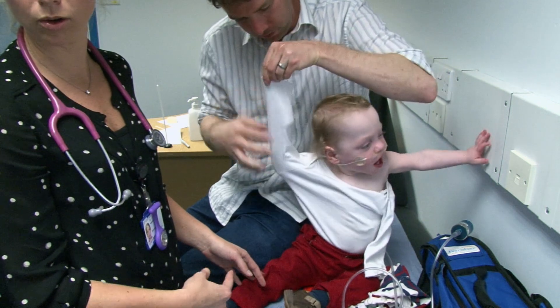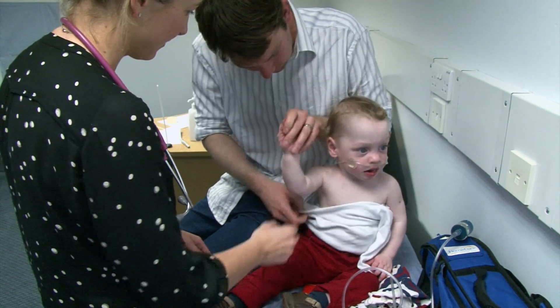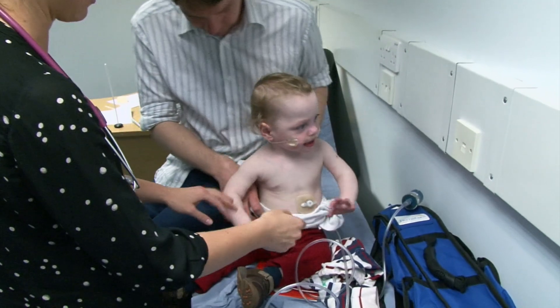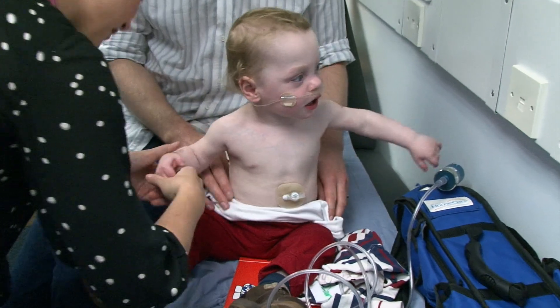Am I allowed to know how old Adam is? Can you ask my dad? How old is Adam? He's about 20 months. I'm going to be cheeky and ask what his corrective age is — which is coming up to 18 months. 18 months, okay.